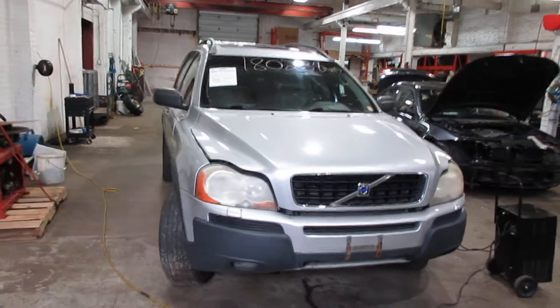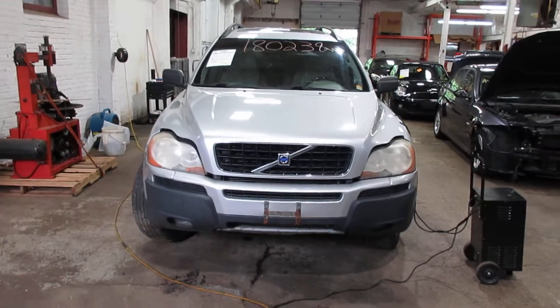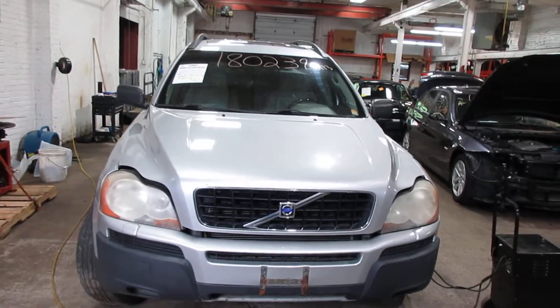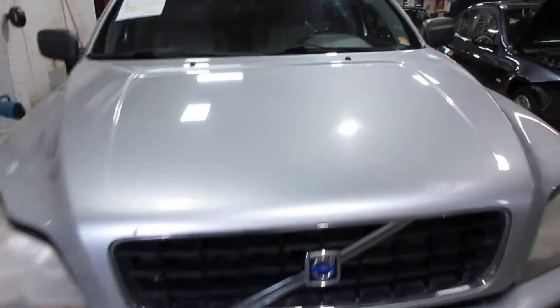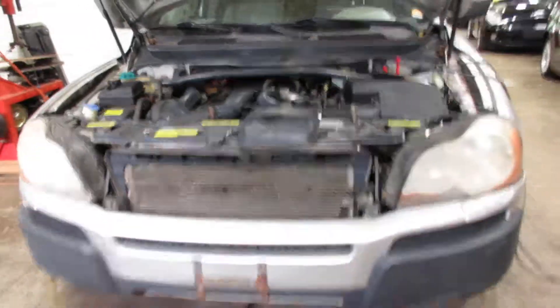Hello and welcome to Tom's Foreign Auto Parts. Here we have stock number 180238. It is a 2004 Volvo XC90 with a 2.9 liter six-cylinder turbo. The vehicle is all-wheel drive with an automatic transmission.